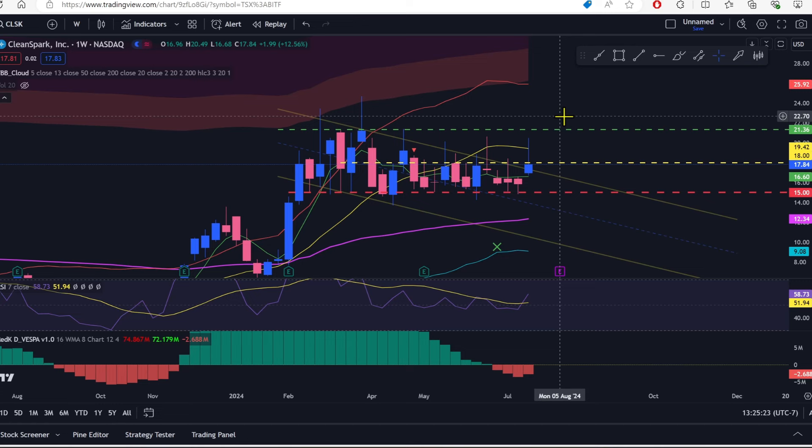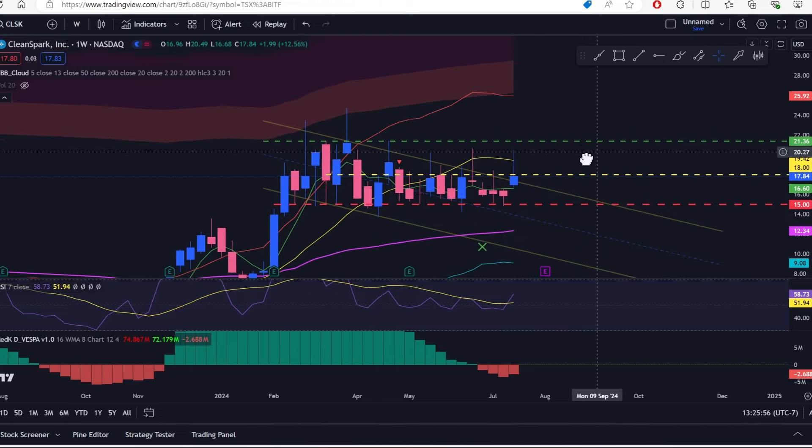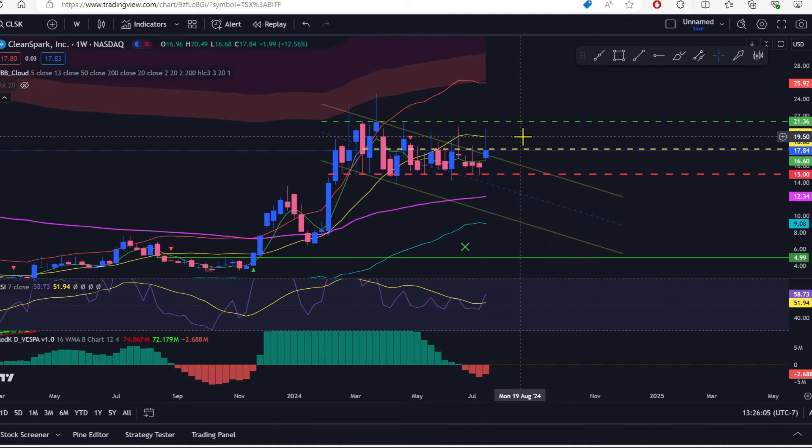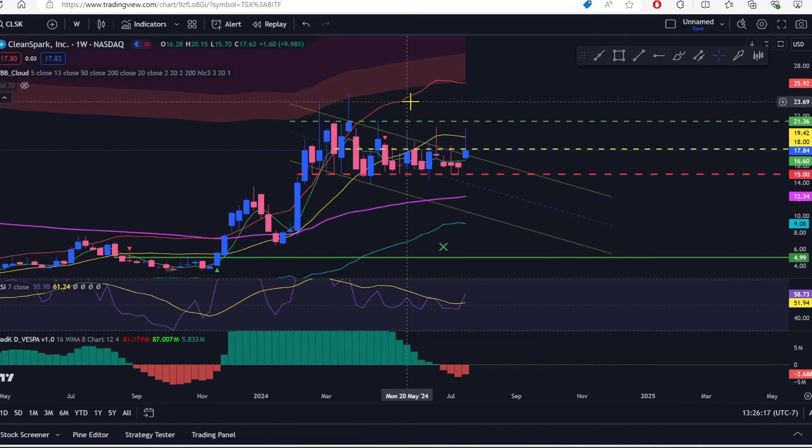I probably shouldn't have done those covered calls — I'll likely lose out on some upside. But I'm deeply in profit on CleanSpark even if I sell at $20; I'll have the premium plus over 100% profit. On the weekly we are underneath the midline of the ATR at $19.42. The more we hang out below that level, the more I feel like that's the area we really need to get above to break out of the funk we've been in on CleanSpark.